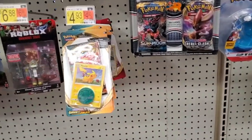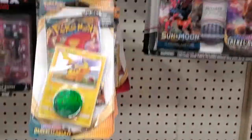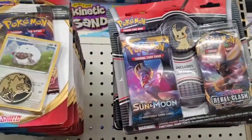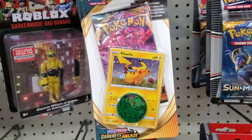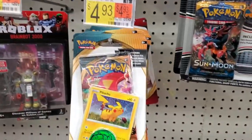Alright guys, we made it back to the Pokemon section. It looks like they have not redone this particular Walmart yet. They've got a couple of new cool plushies out. These two-packs with the pens are still here, which is not a bad buy, but two for ten bucks doesn't seem like a great deal. And they do have the new Darkness Ablaze collection there. Let's go to the next Walmart and see if they have one.